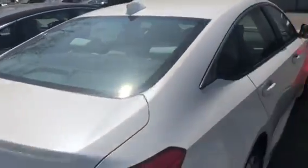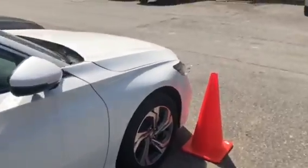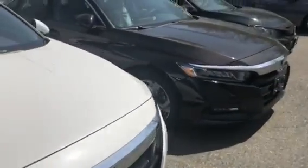Backup camera comes standard on this as well with multiple views and the guidelines. Bluetooth is mounted on the steering wheel depending on which model you're looking into, because they have about four different levels right now.